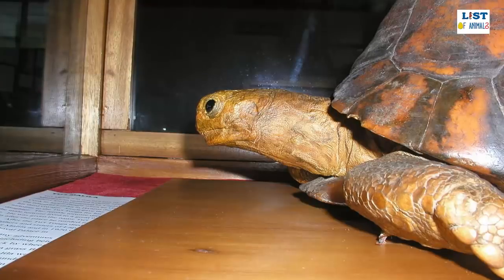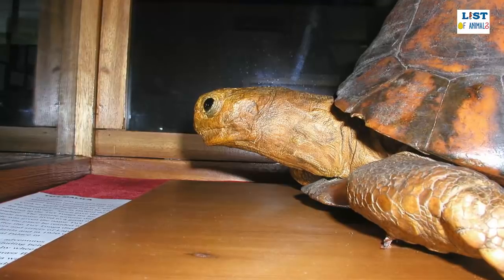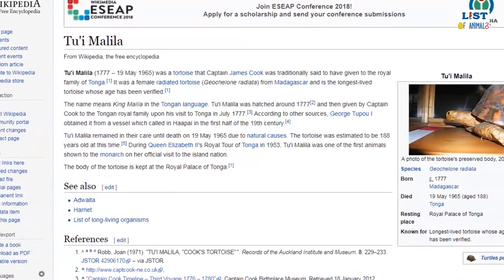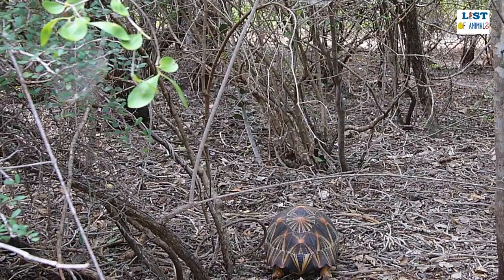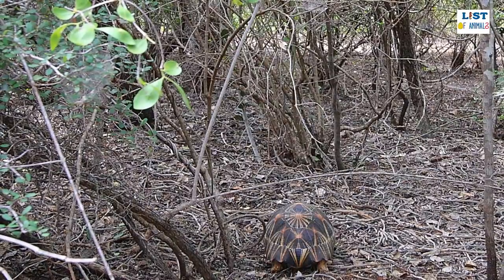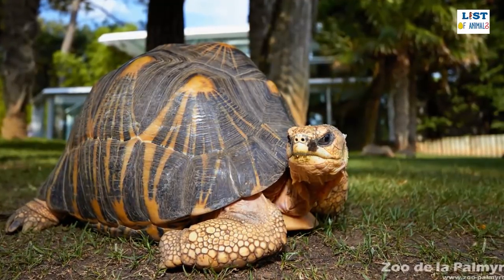The oldest living reptile was a radiated tortoise known as Tu'i Malila, that was given to the royal family in the mid-1700s by explorer Captain James Cook, and she died in 1965 at around 250 years old from natural causes. Although radiated tortoises are native to Madagascar, they have been introduced to the islands of Réunion and Mauritius in the Indian Ocean to boost their tortoise populations. Despite the fact that many radiated tortoises are eaten in Madagascar, it is actually people coming from other parts of the island, as the local tribes living alongside radiated tortoises believe there is a taboo against both touching and eating them.